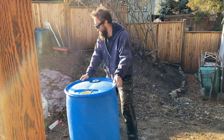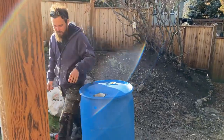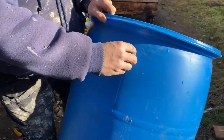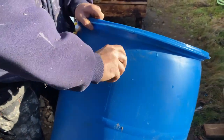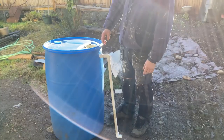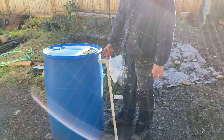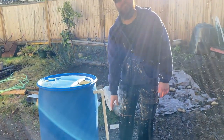On the back, we're going to screw this on here for our overflow. This is the overflow — so when the water comes all the way to the top, it doesn't overflow out of the barrel. It will come out here and then drain down to the ground.